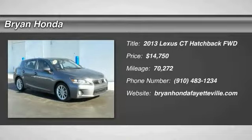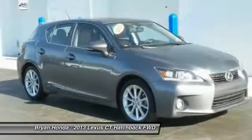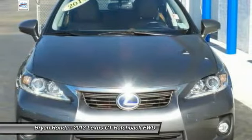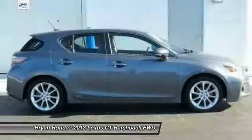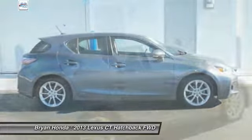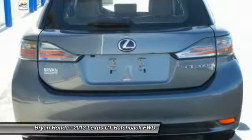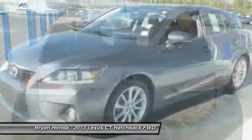Stop by and take a look at the 2013 Lexus CT 200H. The Lexus CT 200 hybrid pairs exceptional fuel efficiency and superior handling ability with aggressive styling to create a luxury hybrid vehicle that looks great and handles even better.